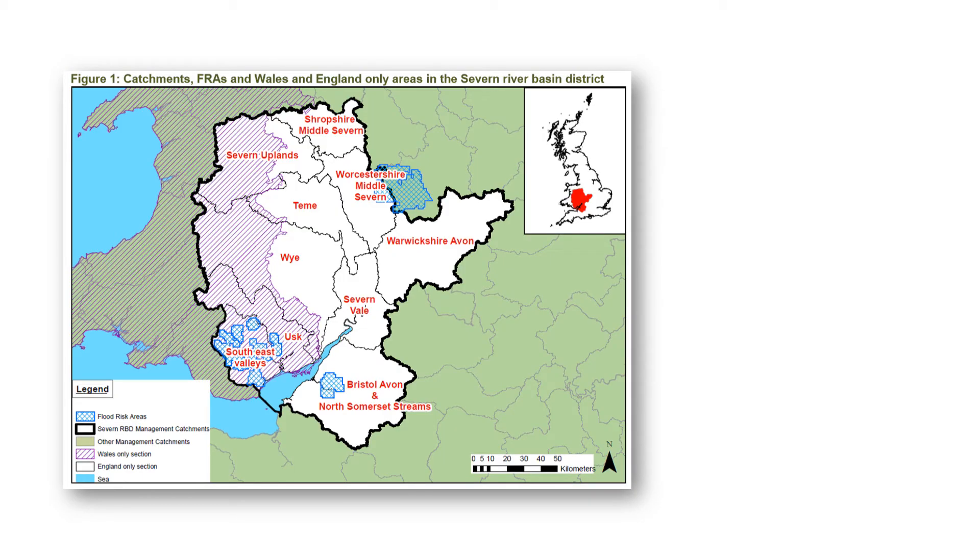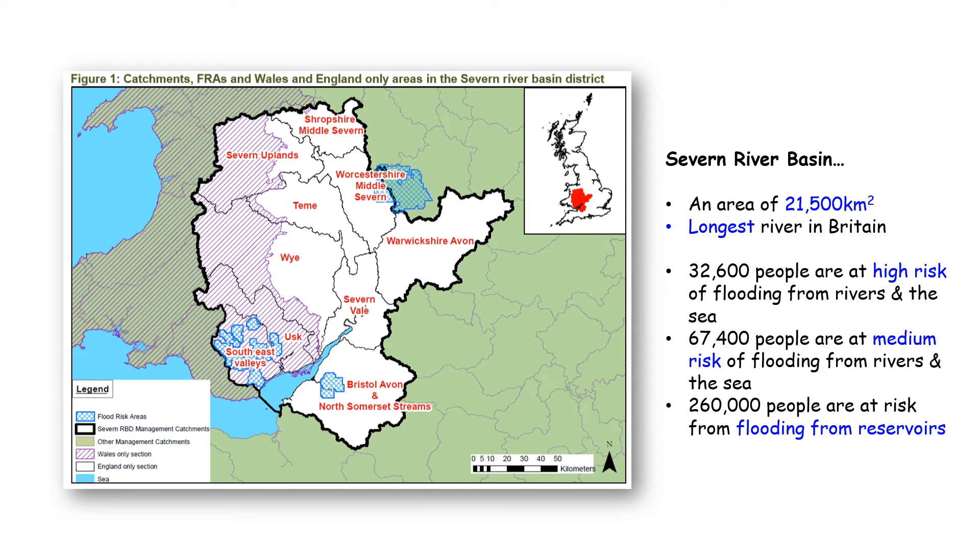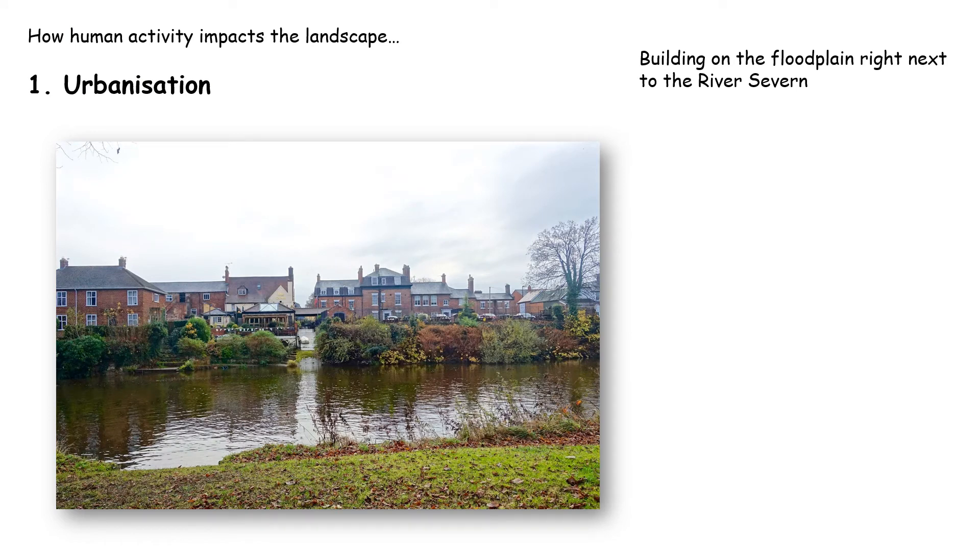The River Severn Basin is huge. It's the longest river in Britain and covers an area of 21,500 square kilometres. The river basin is the area of land drained by a river and its tributaries. Its source is in the Plinlimmon Hills and it runs down to the Bristol Channel, taking in water from the whole area. Within this basin, 32,600 people are at high risk of flooding, 67,400 are at medium risk, and a further 260,000 are at risk from flooding from reservoirs.